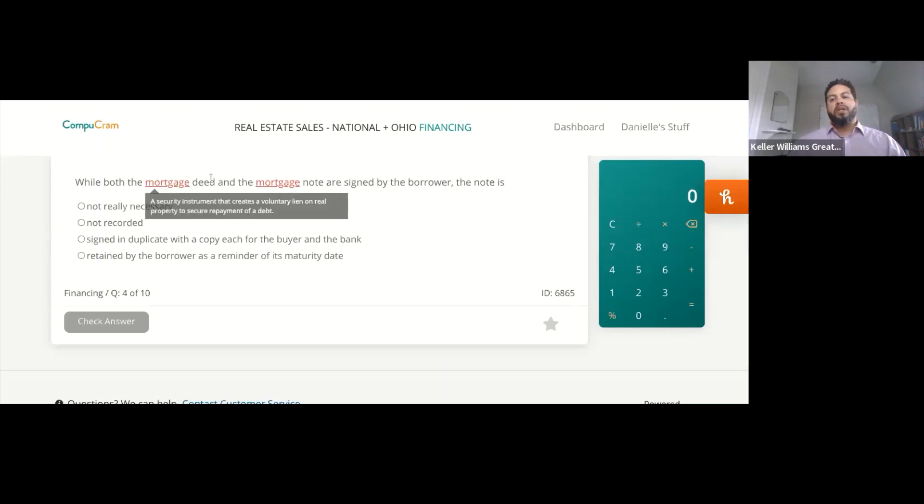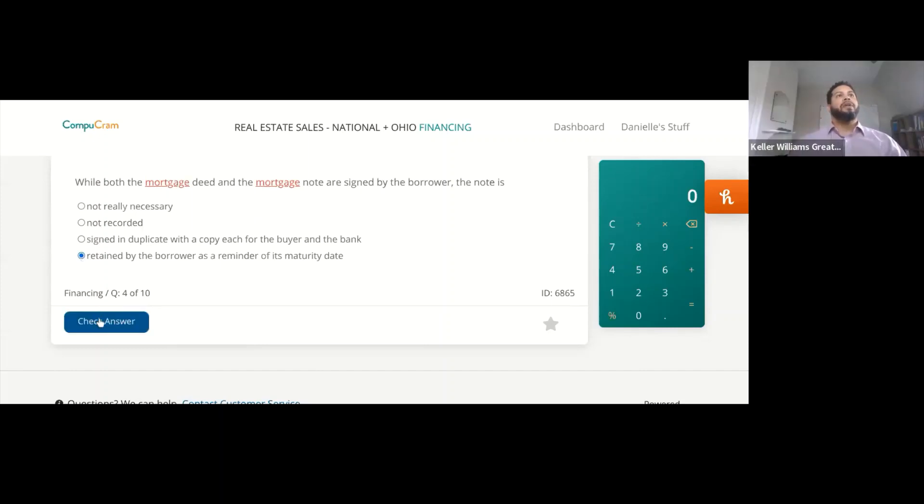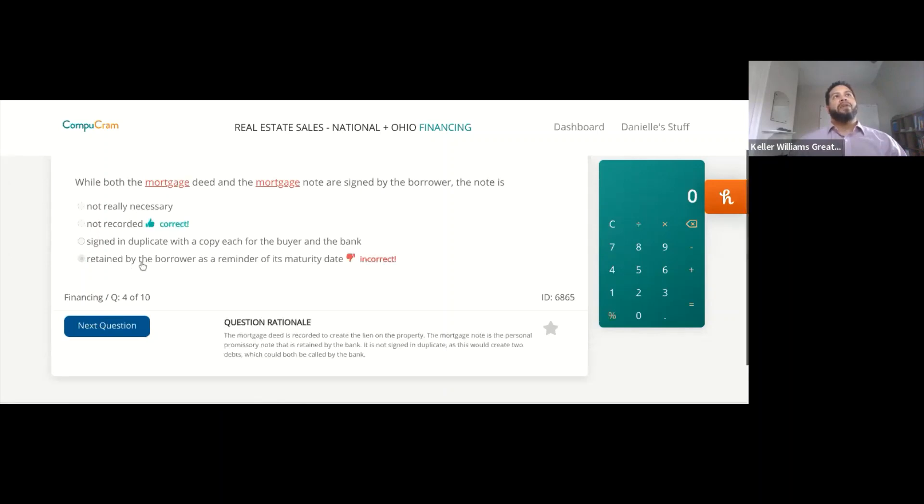We know the deed is recorded at the county. So talking about the note now — it is signed by the borrower, but is it not really necessary? Not recorded? Signed in duplicate with a copy each for the buyer and the bank? Or retained by the borrower as a reminder of its maturity date? I think it's the last one — retained by the borrower as a reminder of the maturity date.